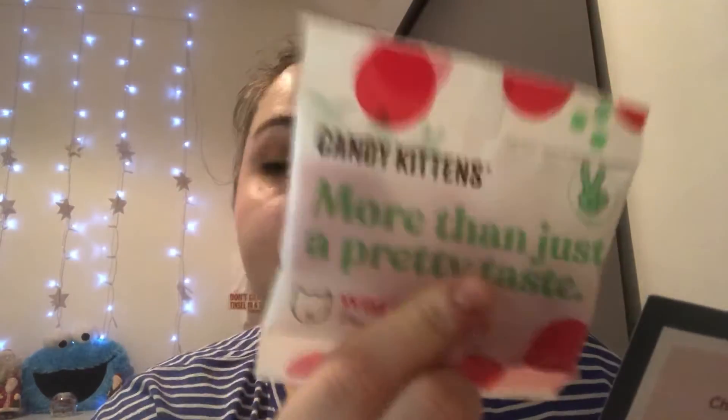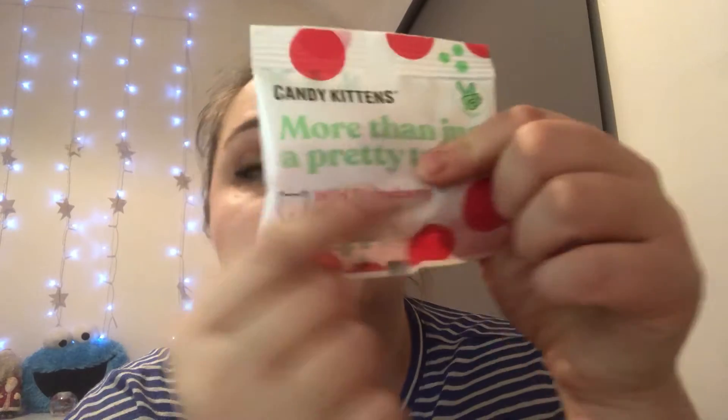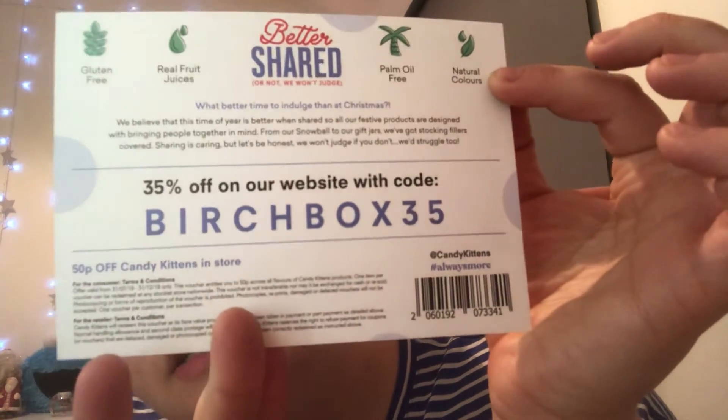I almost missed one! As a little extra this month, they've popped a sweet treat in every box — Candy Kittens wild strawberries. My partner Matt absolutely loves Candy Kittens, so I'm going to save these for him. We've had them in Glossyboxes before too. There's also a discount code in the box for 35% off.